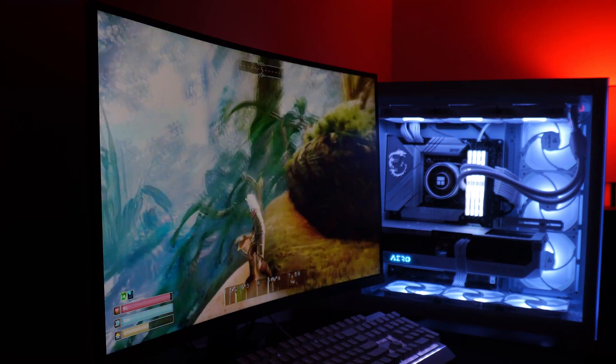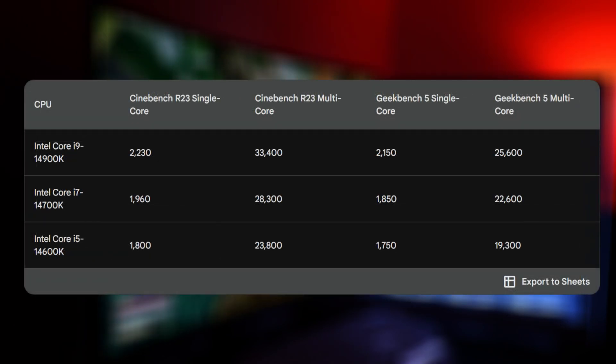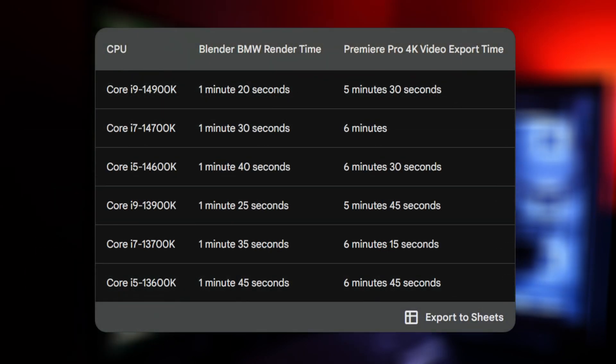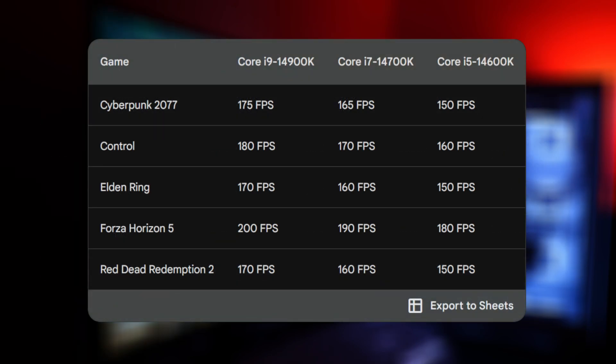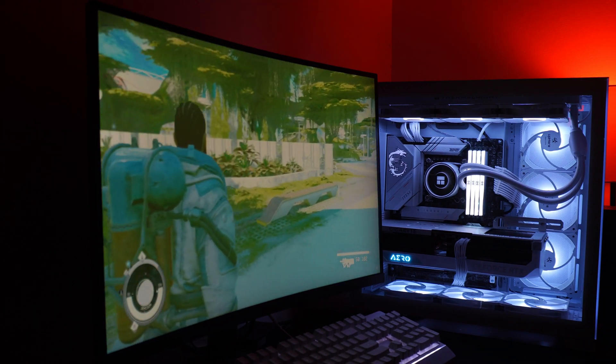So how do the new 14th generation CPUs actually perform in real life? They're very fast. The i9-14900K is definitely the fastest CPU on the market right now and it can handle anything that you throw at it. The i7-14700K and the i5-14600K are also amazing CPUs, and they're a great choice for gamers, streamers, and content creators such as myself.